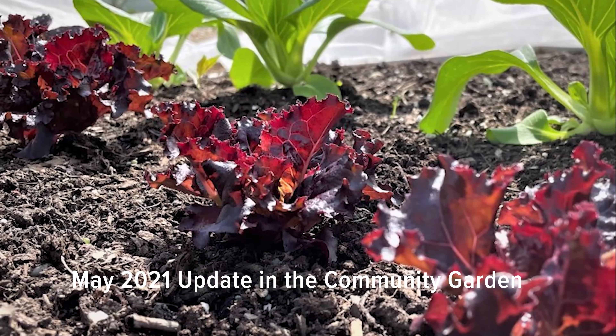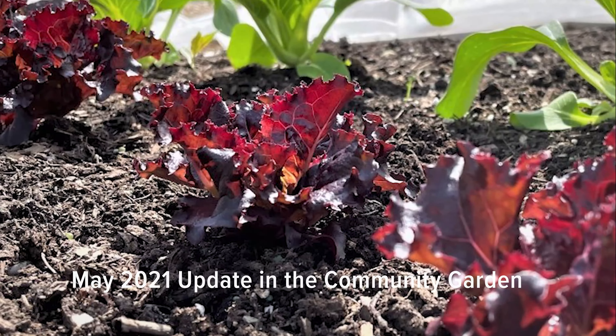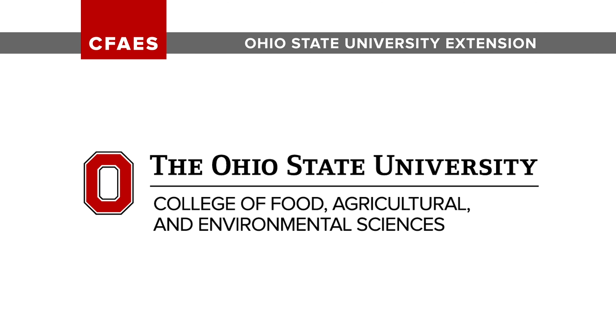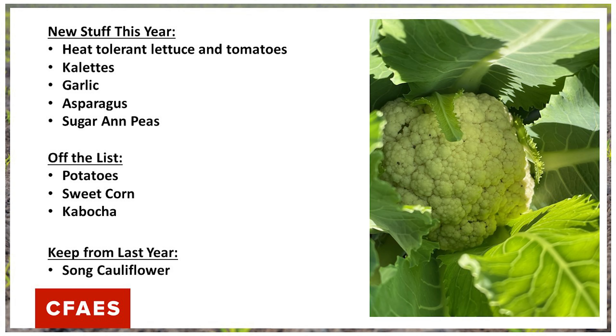Greetings, my name is Tim McDermott from OSU Extension Franklin County, and today we're going to do a May 2021 update in the community garden. Each year I like to take a look at what succeeded last year and what didn't. I use this to guide my planning and planting plans for the upcoming season.